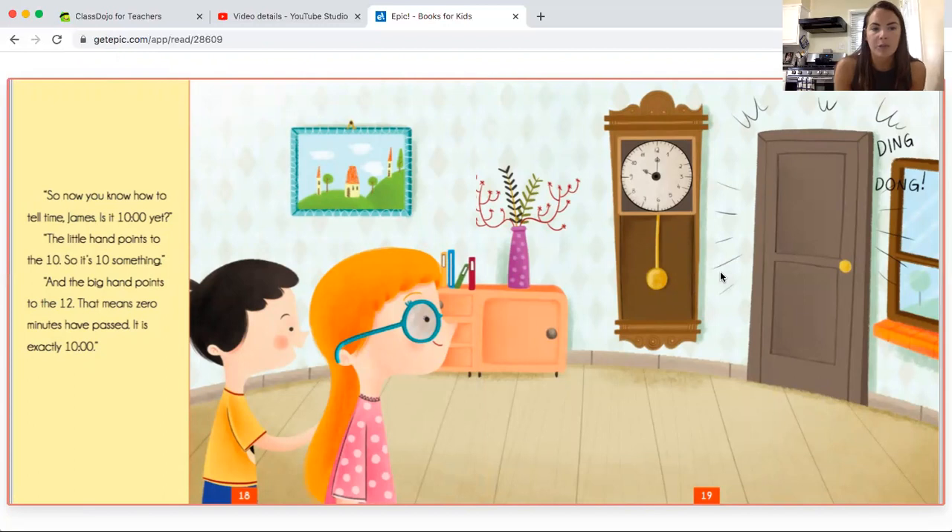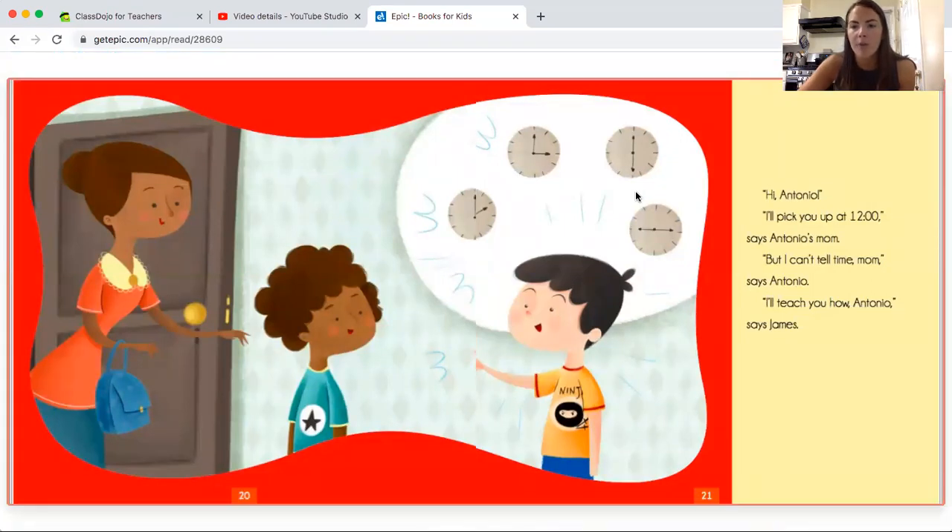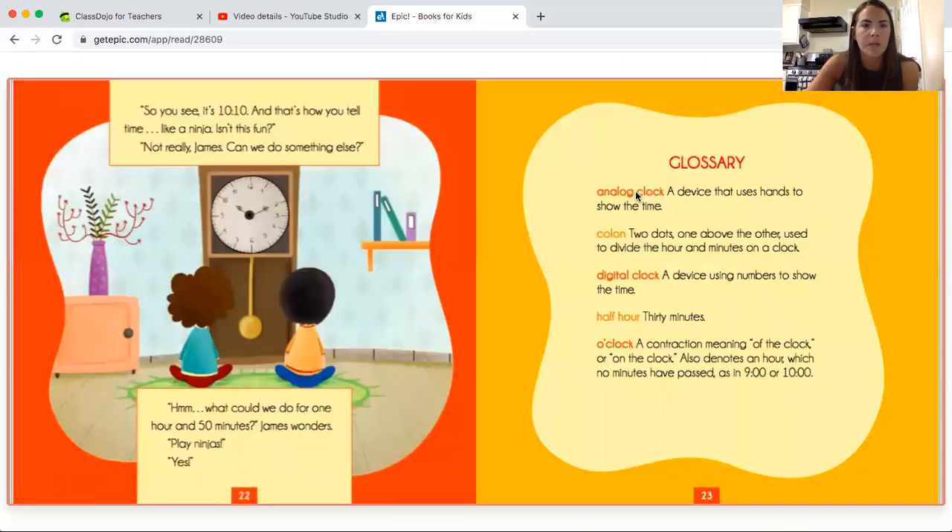"So now you know how to tell time, James. Is it 10 o'clock yet?" The little hand points to the 10, so it's 10 something, and the big hand points to the 12 — that means zero minutes have passed. It is exactly 10 o'clock. "Hi, Antonio." "I'll pick you up at 12 o'clock," says Antonio's mom. "But I can't tell time, mom," says Antonio. "I'll teach you how, Antonio," says James. So you see, it's 10:10, and that's how you tell time — like a ninja. "What can we do for one hour and 50 minutes?" James wonders. "Play ninjas." "Yes!"